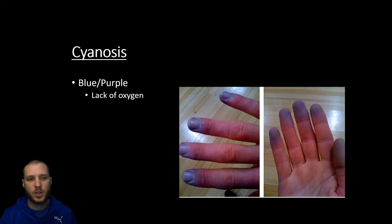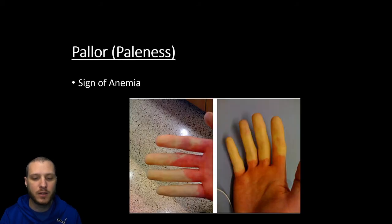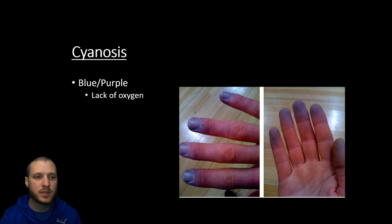The opposite of that is going to be cyanosis, caused by a lack of oxygen associated also with a lack of blood flow. We're going to look at a condition called Raynaud syndrome, where you have vasoconstriction within the fingertips and toes, and eventually you're going to end up with blue-purple fingertips due to the lack of oxygen. Cyan means blue, so cyanosis is going to be associated with a blue or purple color.